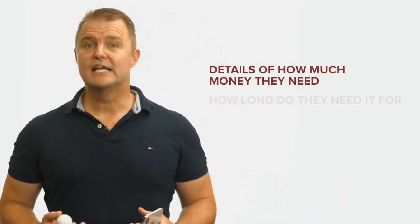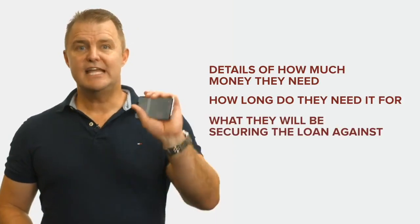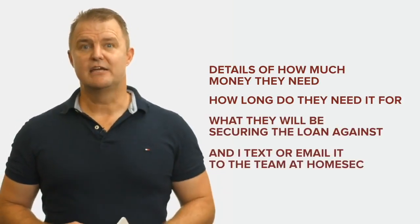I simply get the details on how much money they want, how long do they need the loan for, what will they be securing the loan against, and I text or email the team at Homeseg. Or if I really want to get fancy, I can text or email the client my unique link to my Homeseg application form, and my client can complete the application form on their smartphone.